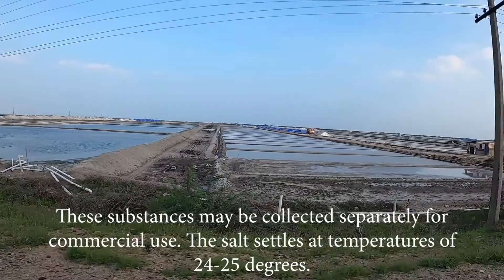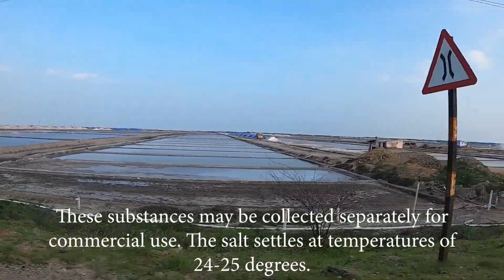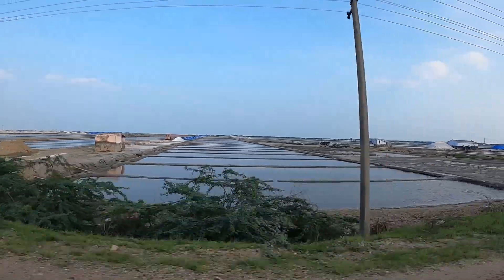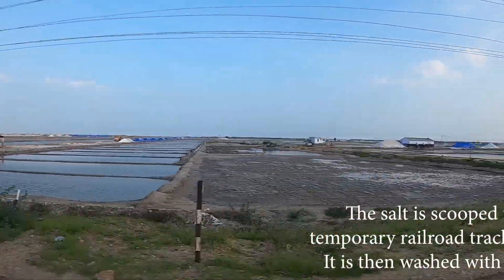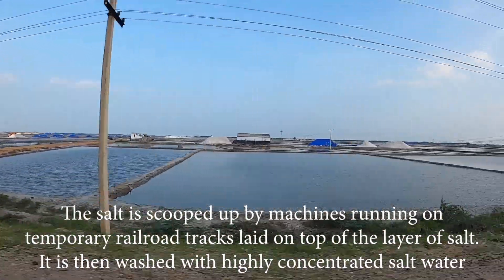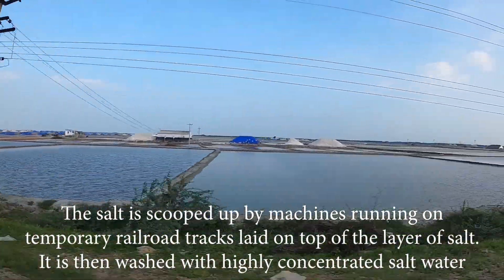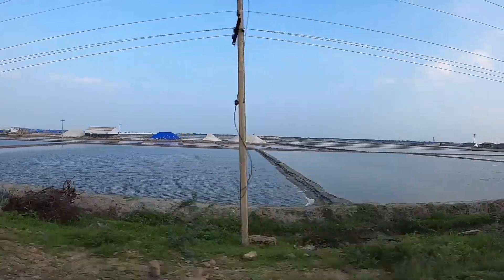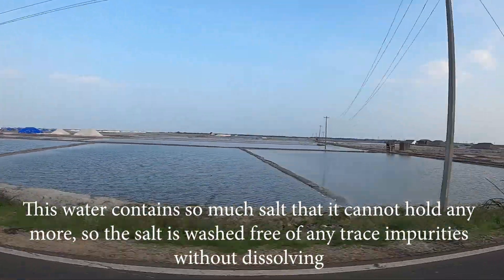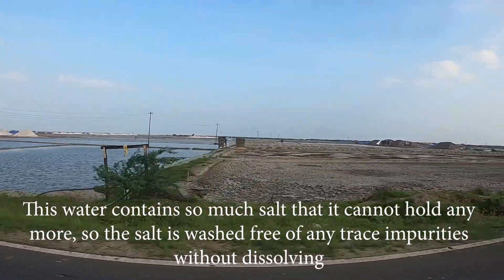The salt settles at temperatures of 24 to 25 degrees. It is scooped up by machines running on temporary railroad tracks laid on top of the layer of salt. It is then washed with highly concentrated salt water — water that contains so much salt it cannot hold anymore — so the salt is washed free of any trace impurities without dissolving.